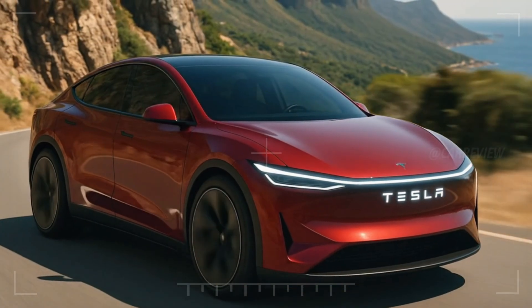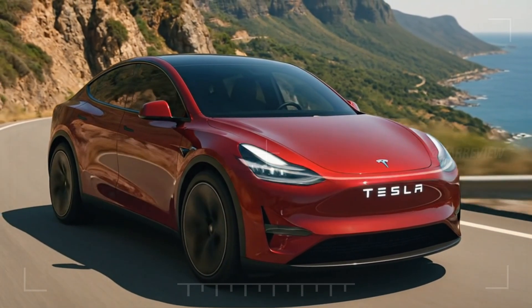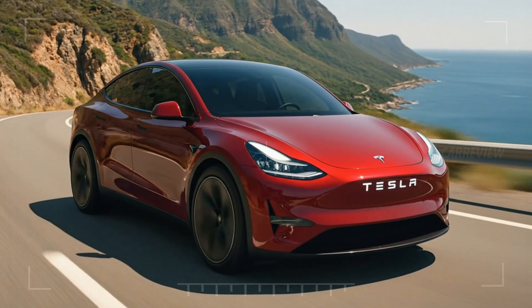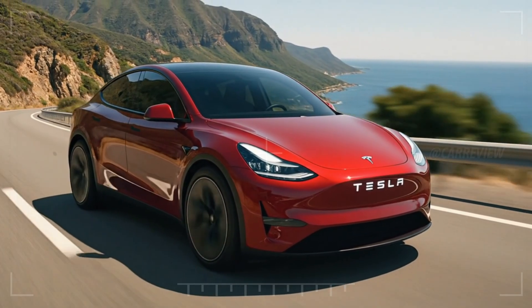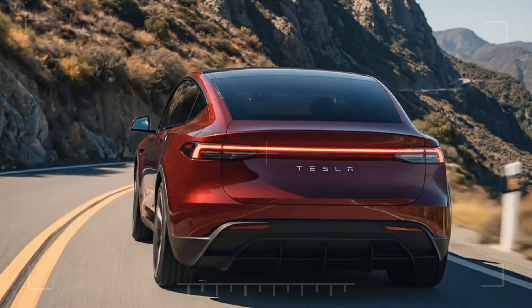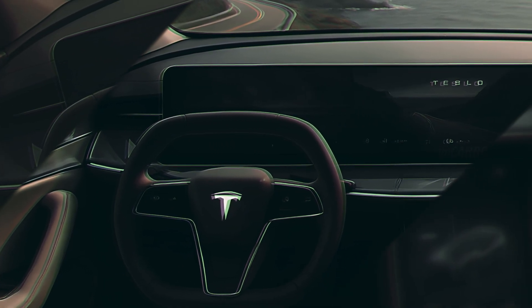But the magic isn't just in raw speed — it's in endurance. With Tesla's new solid-state battery technology, the Model Q promises a range exceeding 800 kilometers per charge. Add in adaptive air suspension, advanced autopilot, and dynamic torque vectoring, and this SUV doesn't just move — it glides with precision.